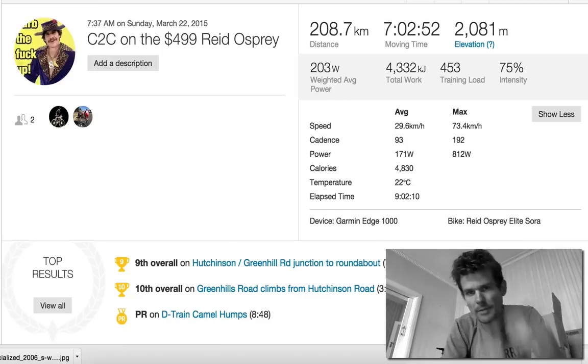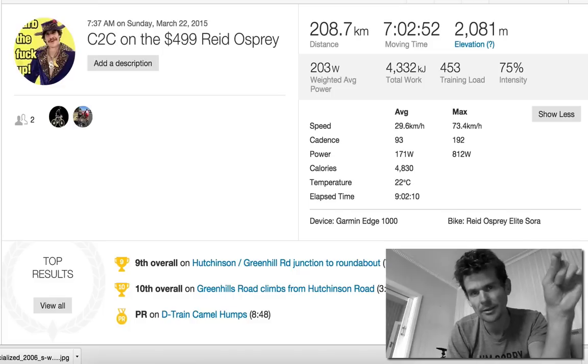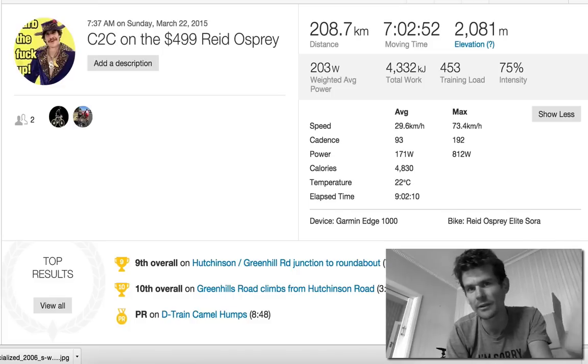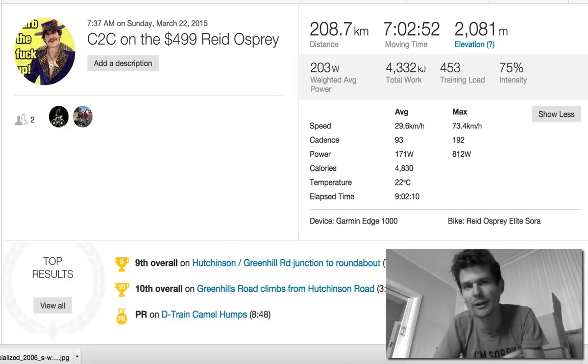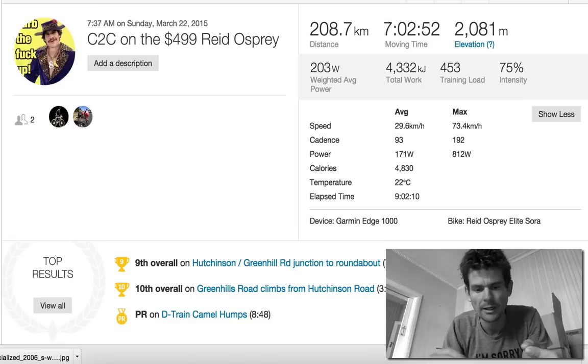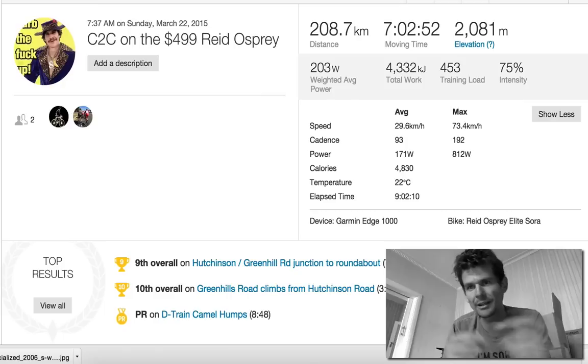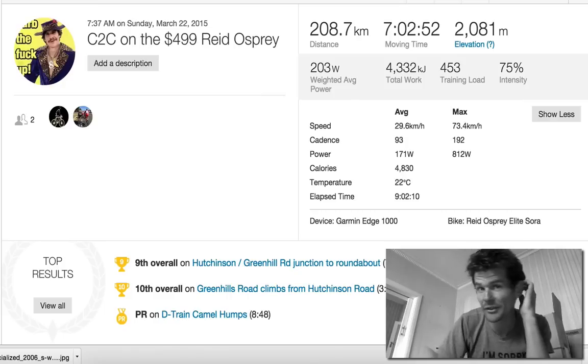Get a tape measure and measure things up. You should know your seat height from the top of your seat to the center of the bottom bracket. For me it's about 74cm. So I know whatever bike I get on, I can set it up. That's the problem with buying bikes online — bike fit. If you're a total noob, I don't really recommend buying a bike from the internet.